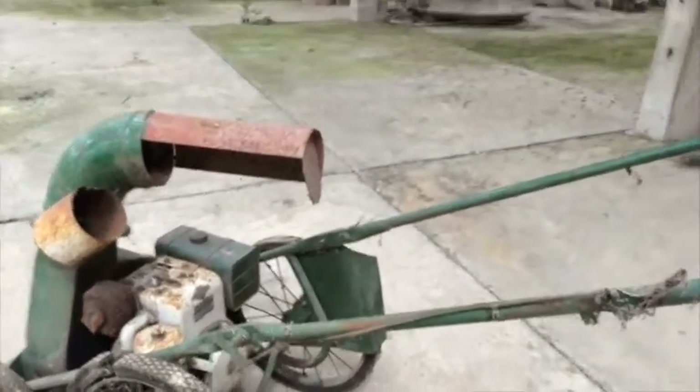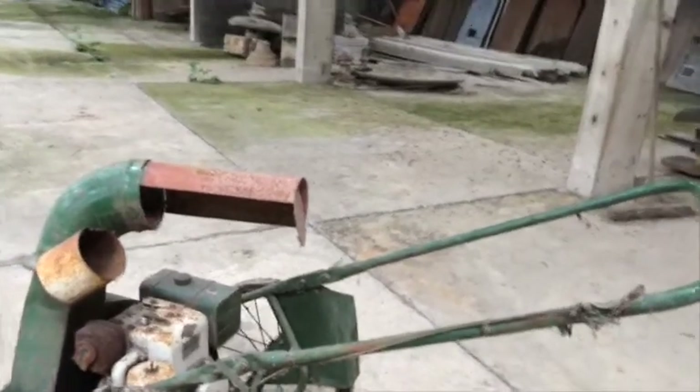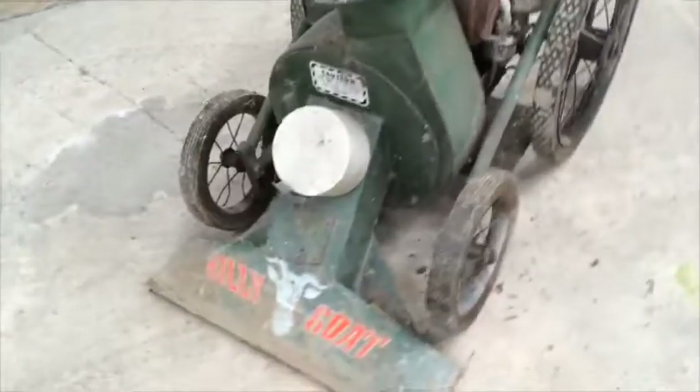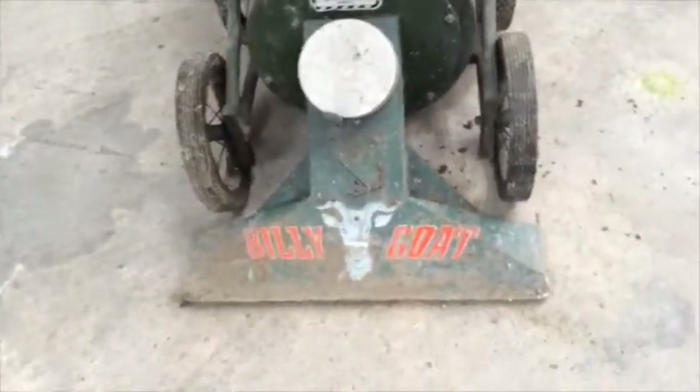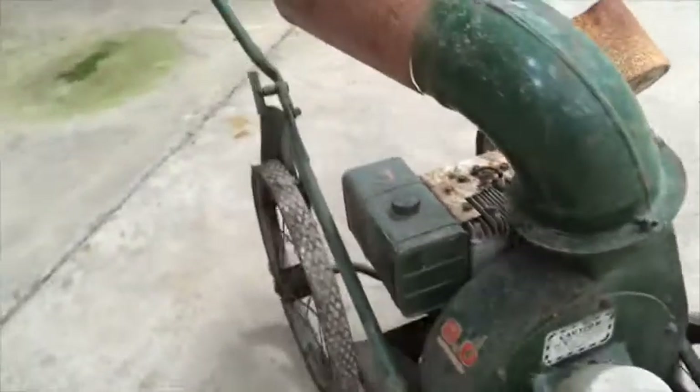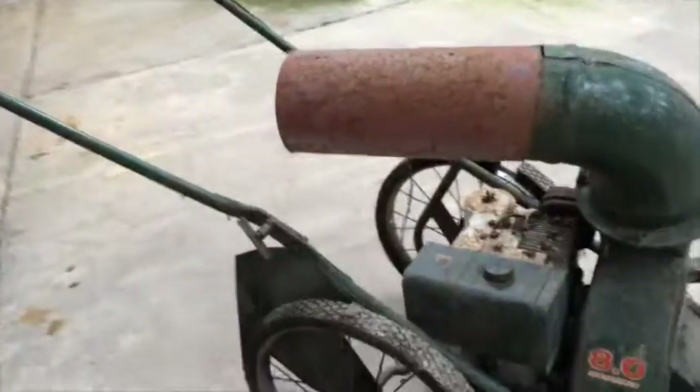Here's what I think you'd call a barn find. It's a Briggs & Stratton leaf cleaner, a Billy Goat, and it belonged to my dad — he died 25 years ago. It's been sitting in this barn ever since.